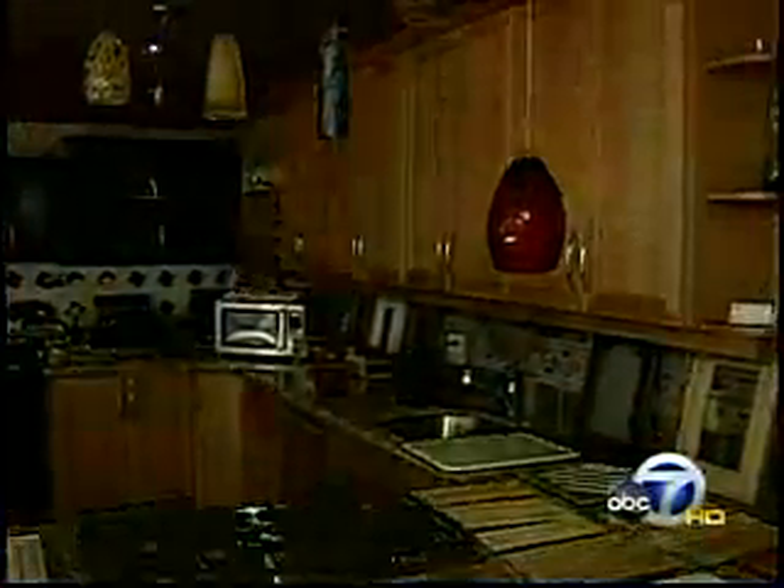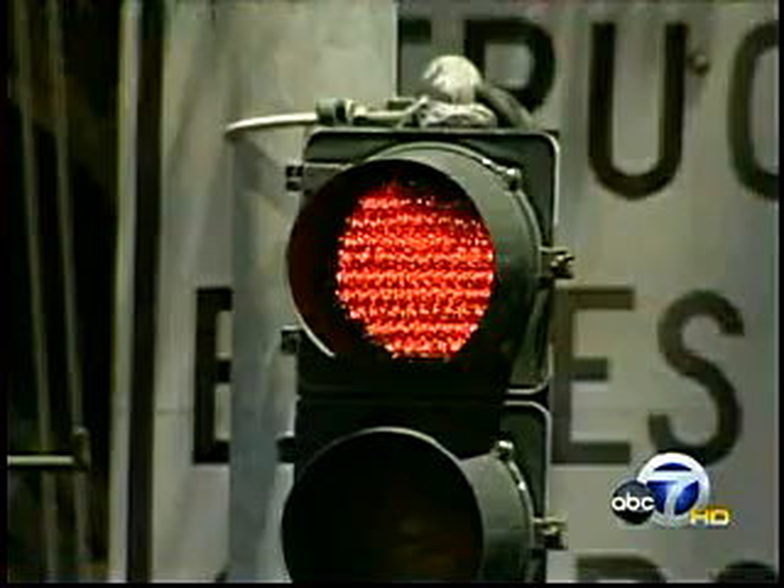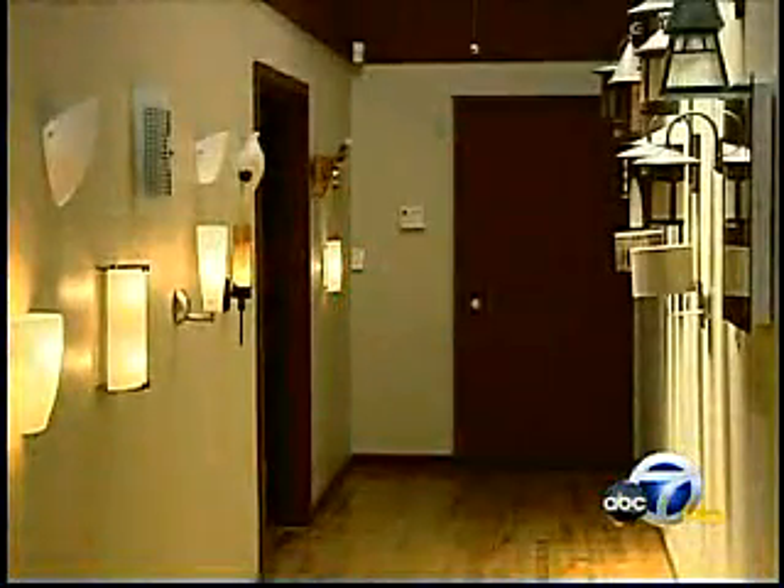Yet very few LEDs are used for home lighting. Why is that? PG&E's Marcella Fox says we haven't found a lot of LEDs that can give the same light output in terms of brightness and color. It's a challenge to turn these glowing colored lights into warm white light for homes.